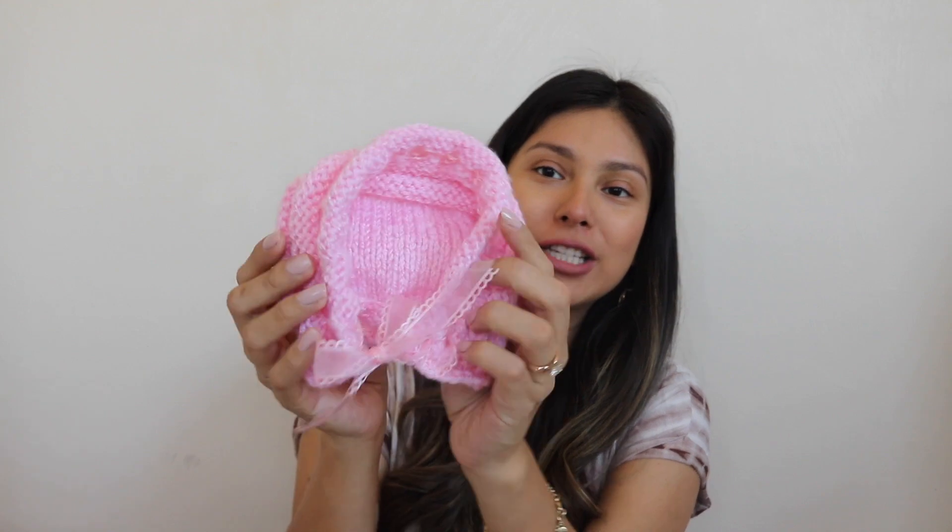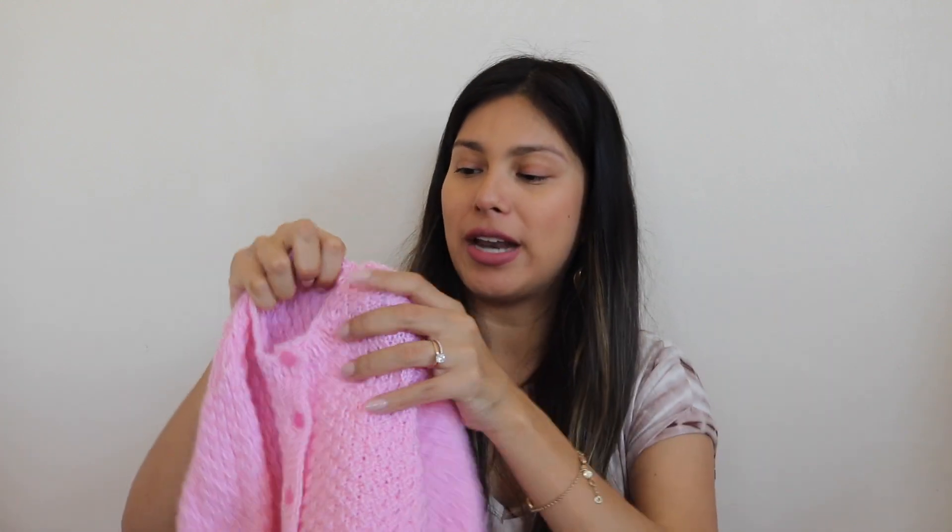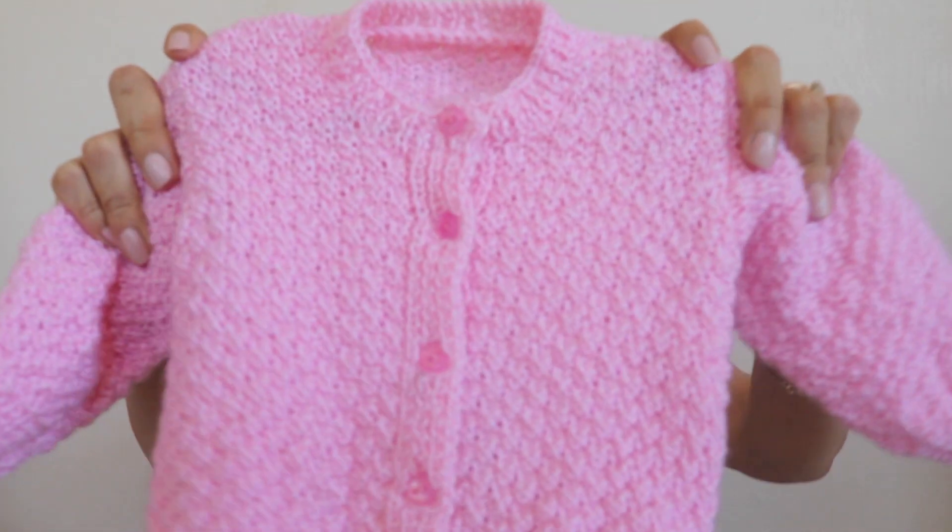Now moving on to baby clothing! We got a set of little swaddles and I'm obsessed with these prints. Since she's coming in the summertime, they're perfect — you've got lemons, cherries, peaches, and then a regular white one. And if you guys know me, you know I love denim and jumpsuits, and if you put those two together I'm absolutely sold — baby girl has her own little denim jumpsuit now!